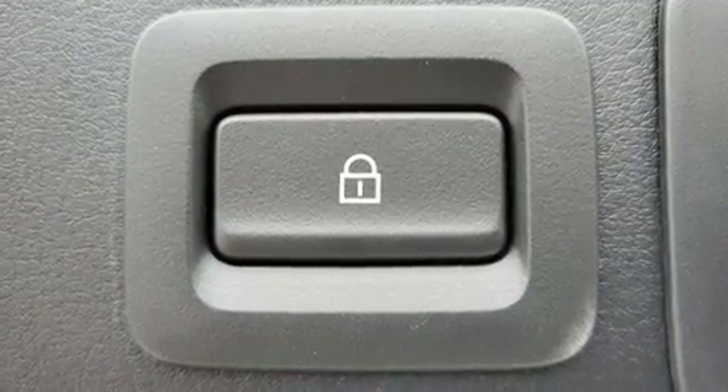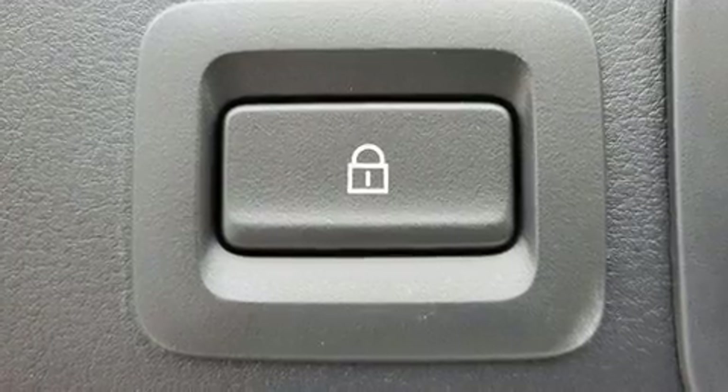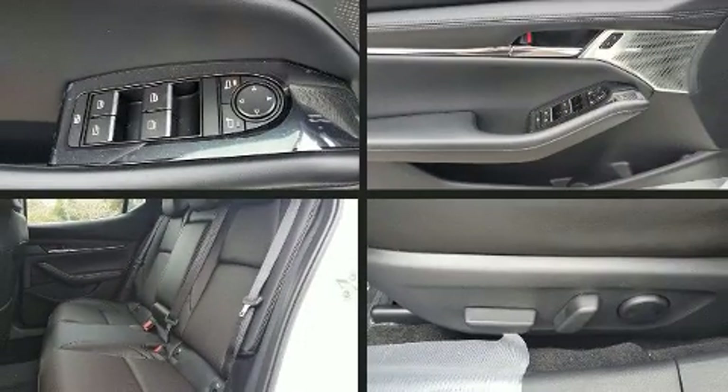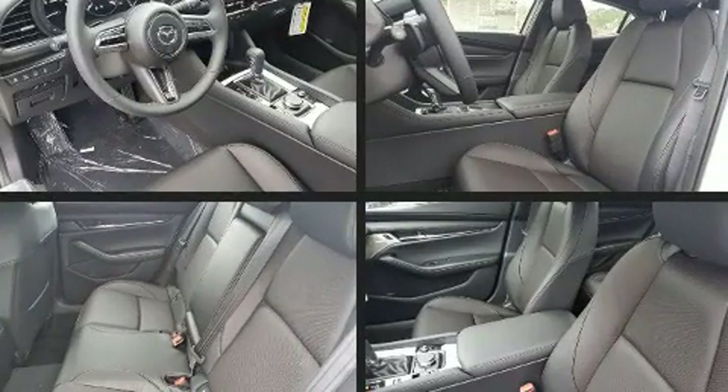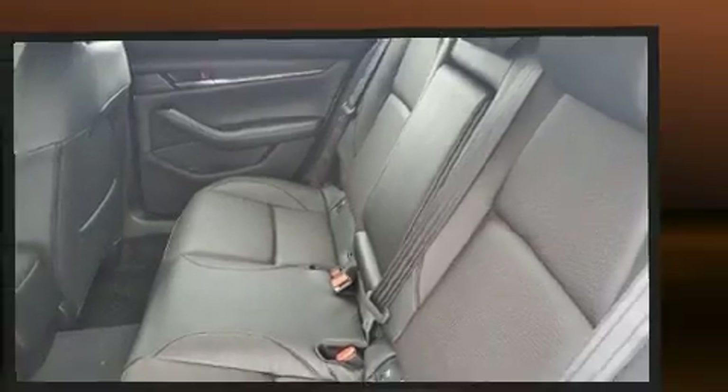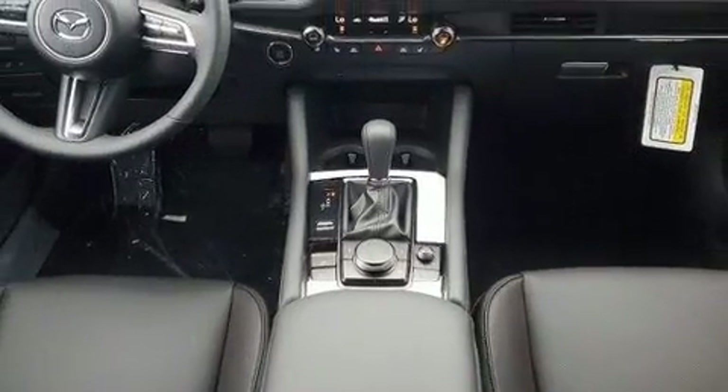Drivers benefit by not having to take their eyes off the road. Mazda also prioritized safety and security with features such as traction control, an emergency communication system, four-wheel disc brakes with ABS, and Brake Assist technology that provides extra pressure when applying the brakes.